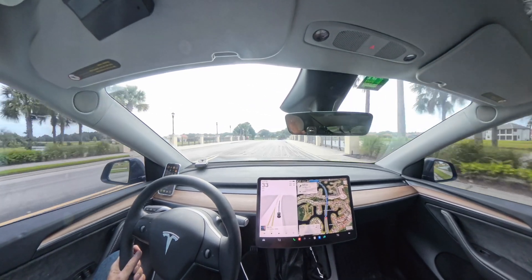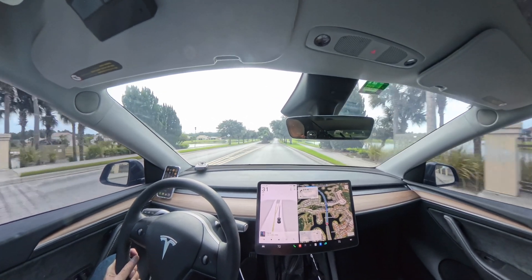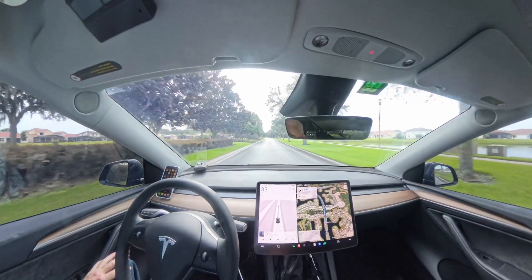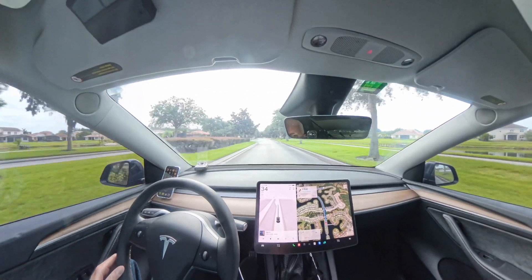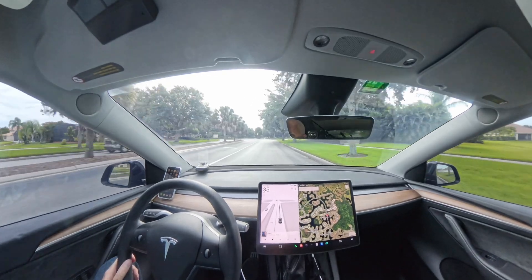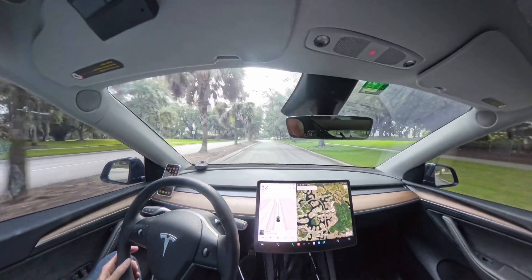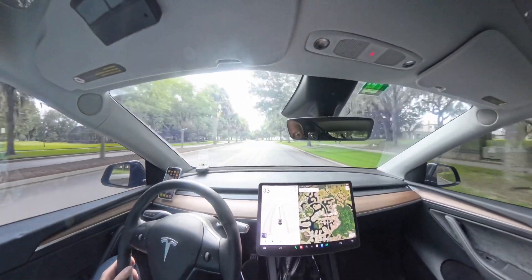As always, pay attention and keep your hand near the wheel — or in this case near the brakes — especially for known issues like barricades and gates. What's your experience been if you have this update? Share some comments below. See you next time. Thanks for watching.